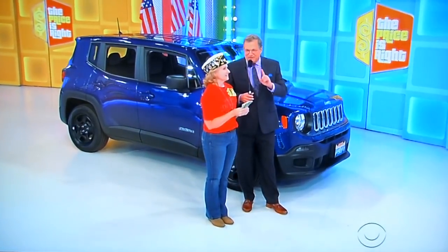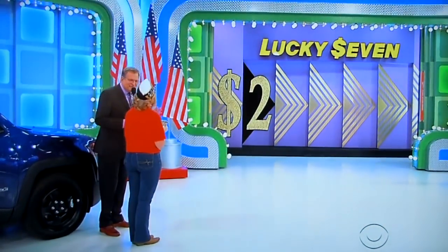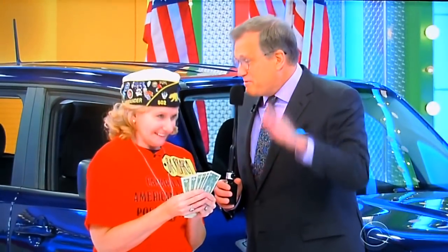But just $1, okay? I'm going to give you the first number of the price. The first number of the price of this car is a 2. One by one, you're going to give me the next numbers. For every number you're off, I take a dollar away from you. Remember, you need $1 left when it's over. You have to give me four numbers — you only have $6 to lose. You have to be pretty close on every single number, okay Barbara?